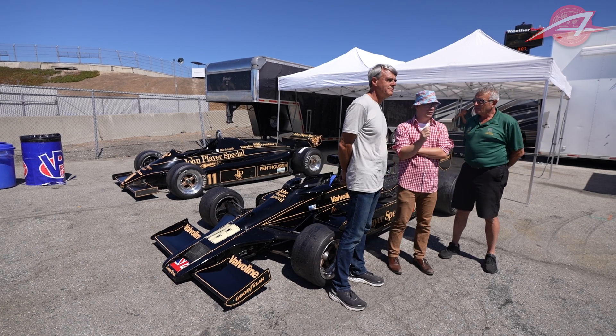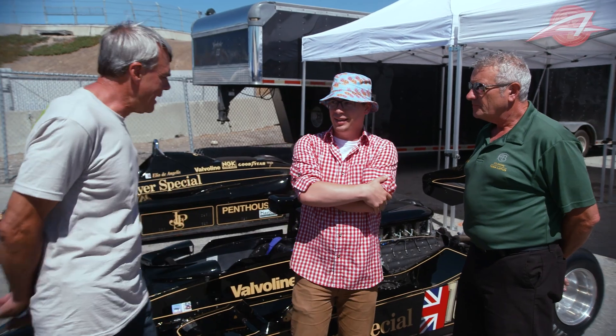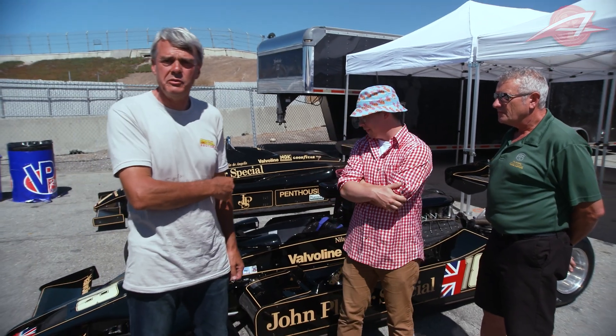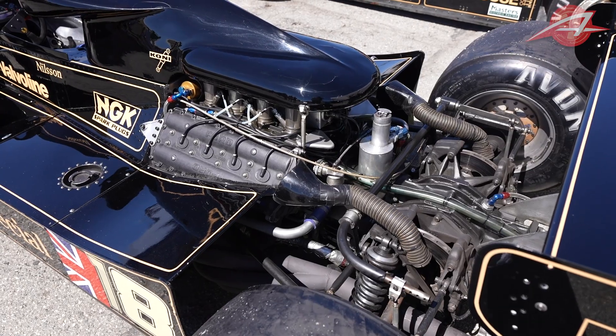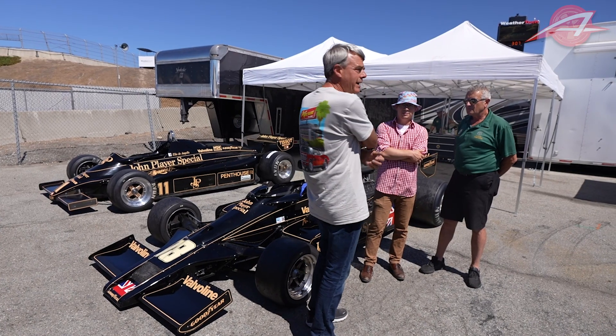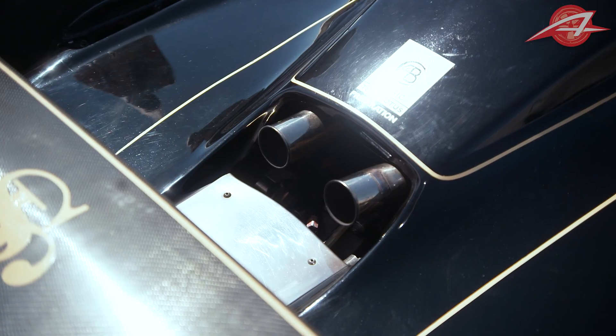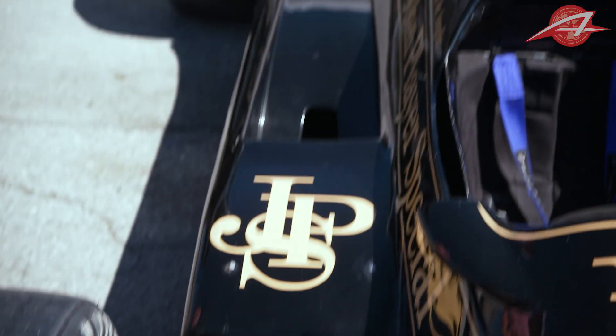Behind us we have some special Lotus Formula One cars. We're looking at a 1977 Formula One car — this car is the first car that had ground effects. Behind it is a 1982 Formula One car, and that is the first car to have a full carbon fiber tub and also the last car to have ground effects. So we have a five-year difference between these cars, and we'd like to look at the two of them and see how the evolution of technology moved in those five years.